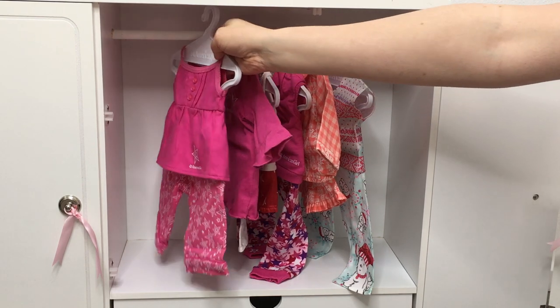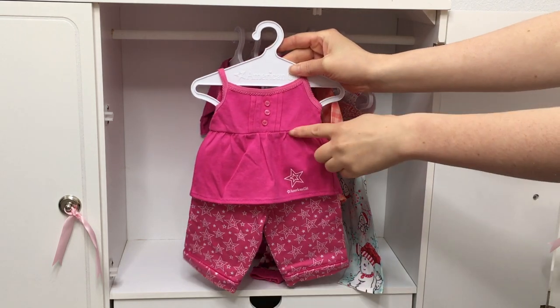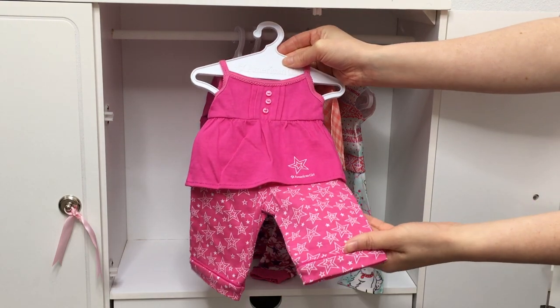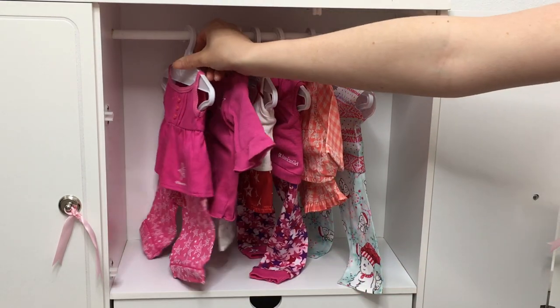The first item is a pair of American Girl Place exclusive PJs — they are so gorgeous. I love the pink theme. There are some buttons on the top, it's short sleeve, it says American Girl, and it has the classic American Girl star design on the pants as well. It's really interesting because the pants are slightly rolled up on the top.